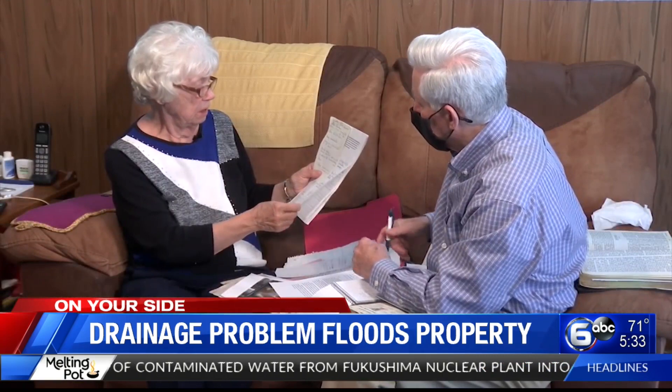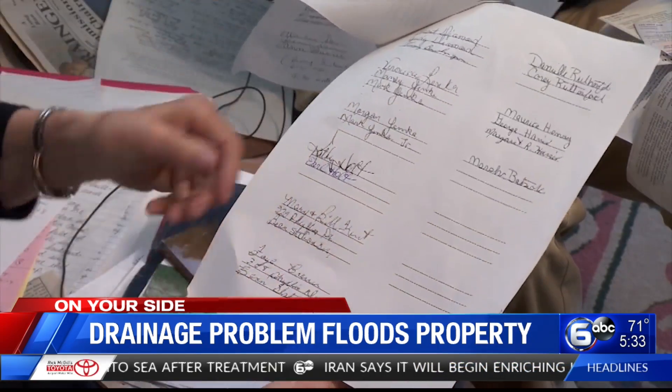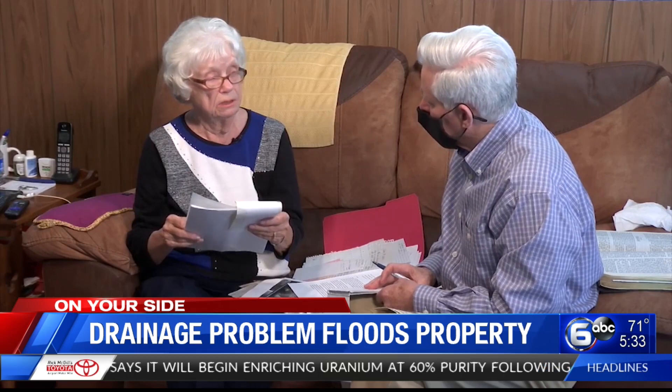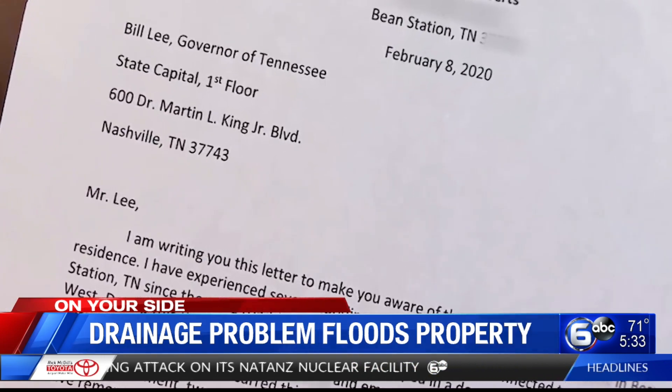That's where Roberts gathered her petition. Dozens of people in her neighborhood signed it last year, agreeing that the drainage problem needs to be repaired. She's been working on this for over 20 years trying to get something done about this water. In February of last year, Mrs. Roberts sent a letter to Tennessee Governor Bill Lee asking for state assistance.